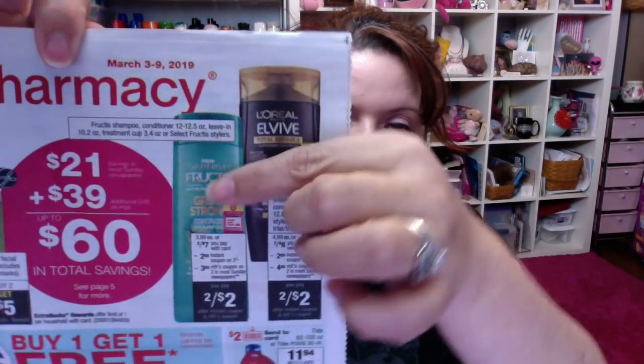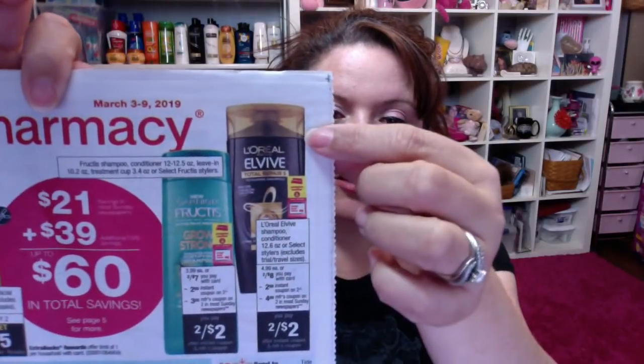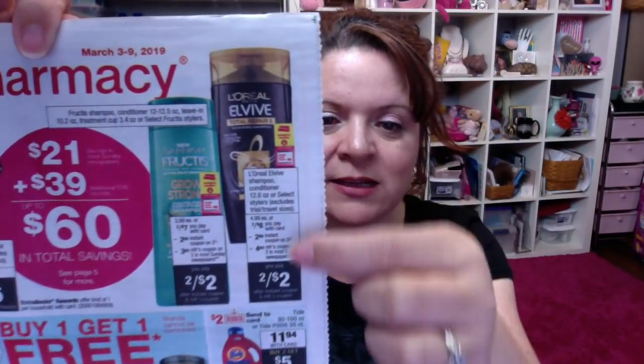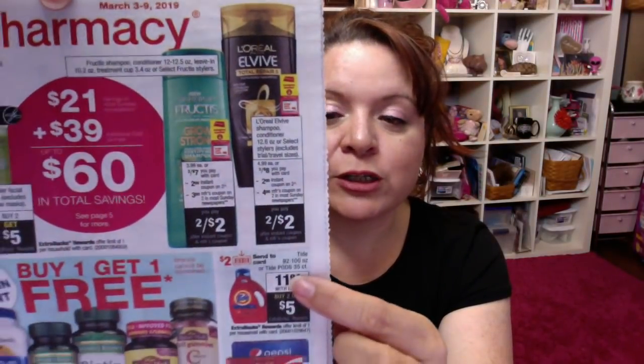The second deal — I went ahead and did the deal on the front of the CVS ad. There's Garnier Fructis on sale two for $7, and we got a CRT coupon in the red box. The L'Oreal ElVive is on sale two for $8, and we also got a coupon in the red box. So with the manufacturer coupons, that makes them $2 for two, or a dollar each. That is a great deal.